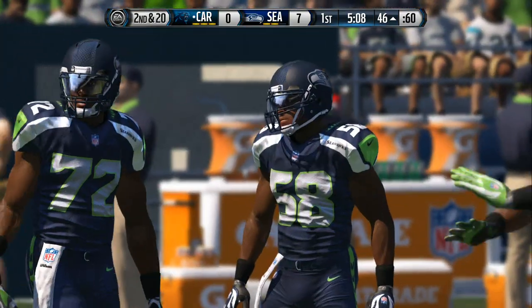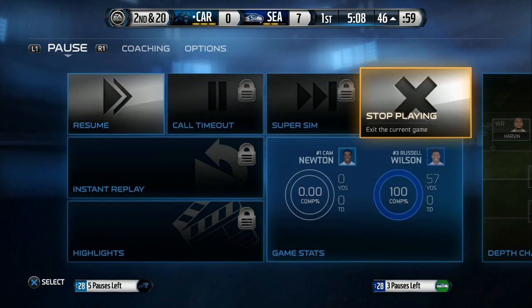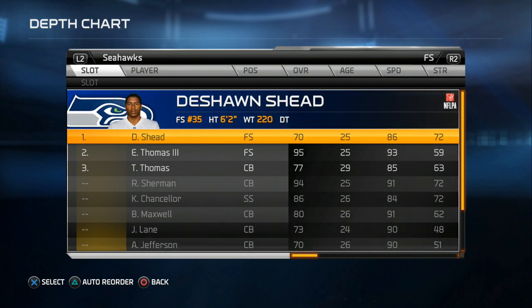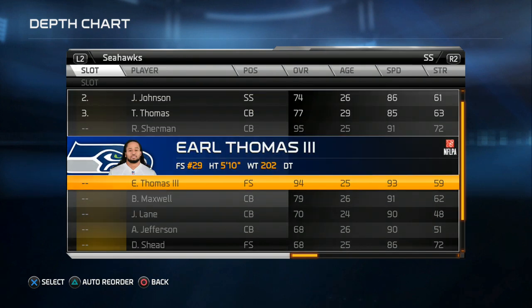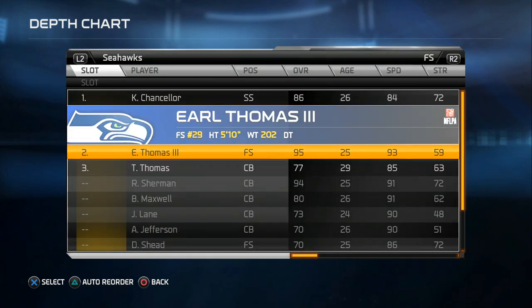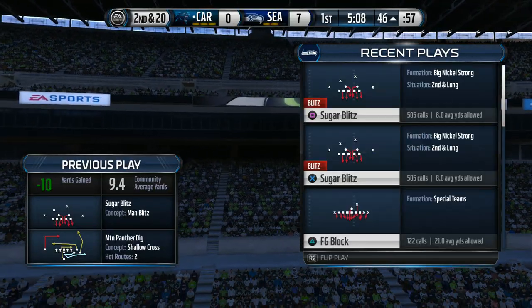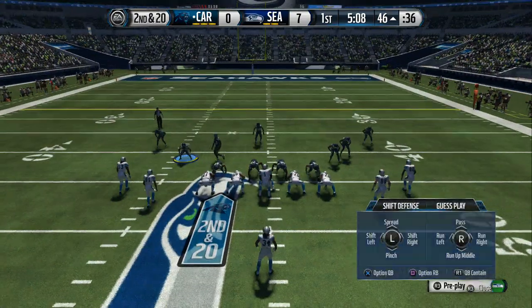He's a good-looking wide receiver and he also has great size. He'll be a key weapon for the Carolina Panthers, catching passes from Cam Newton. They'll try again on second down.